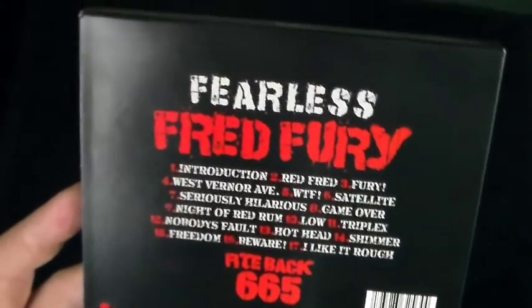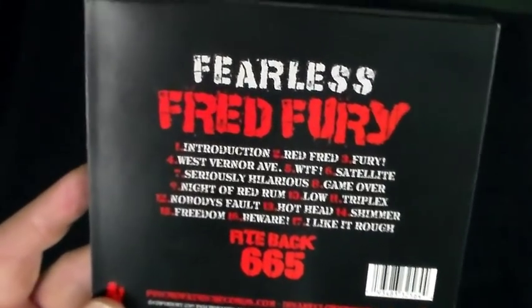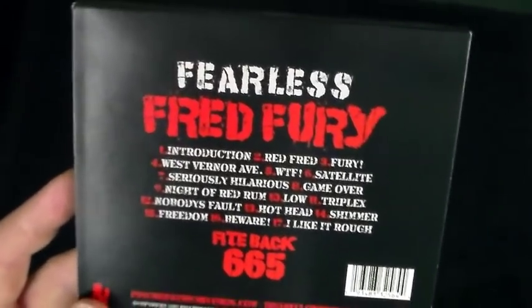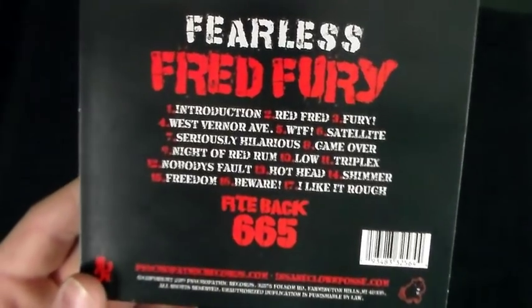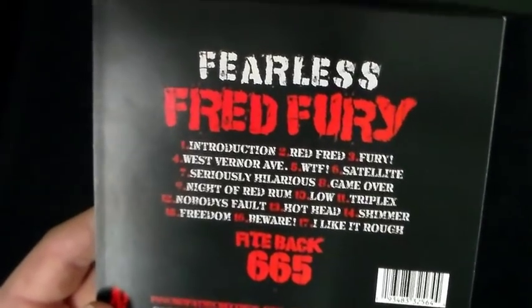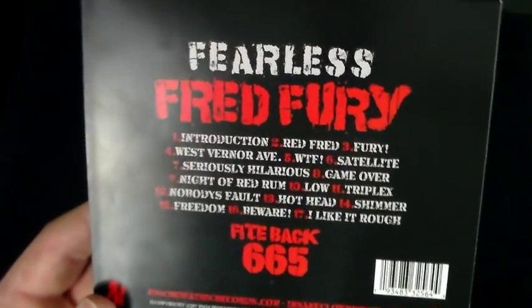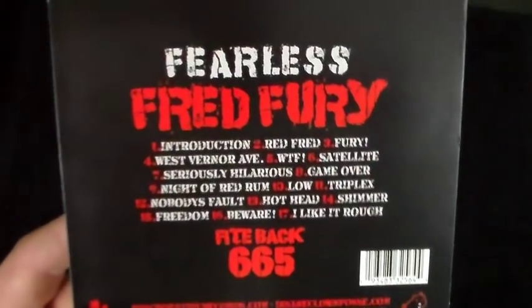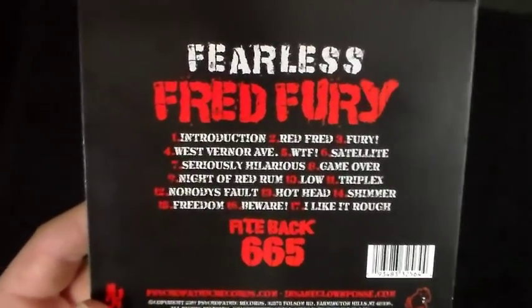Let me briefly go track by track. 'West Verner Avenue' — absolutely love it, very catchy, obviously a play on 'Electric Avenue.' I especially love 'We gonna ride down to West Verner Avenue.' It's definitely a lot stronger in the album context — not gonna lie, when it first came out as a single, like most people, it gave me that vibe from 'Amazing Jekyll Brothers' off of Terrible. But I wasn't hating on it on its own, and added to this album it's beautiful.